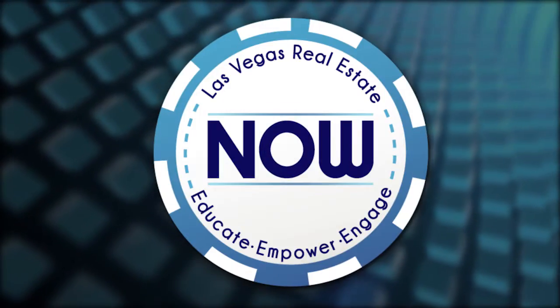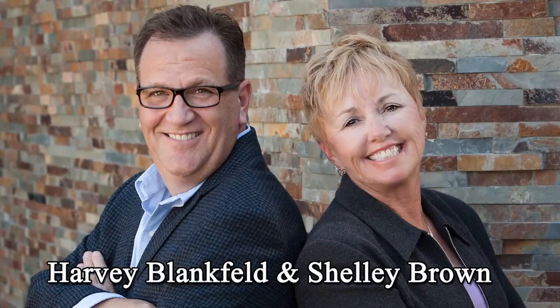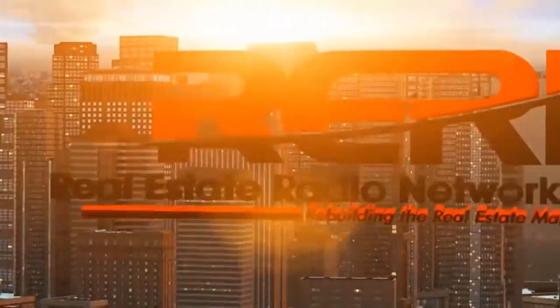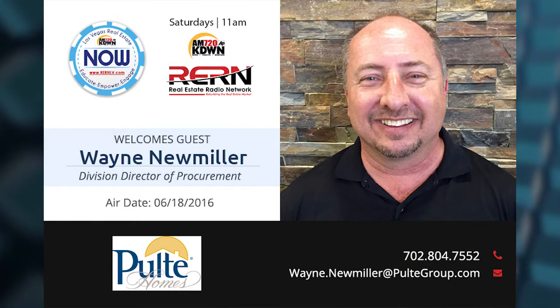This is Las Vegas Real Estate Now, where we bring you the three E's: educate, empower, and engage. I'm your host Harvey Blankfeld, along with our co-host Shelley Brown, and we've been selling homes here in Southern Nevada since 1988. Shelley and I are also very proud to be part of the Real Estate Radio Network, a national network of local real estate professionals delivering timely, balanced truths about local market conditions. With Shelley and I in studio, we have two experts from Pulte Homes: Brandon Lauder, vice president of construction, and Wayne Neumiller, director of procurement. Welcome, gentlemen.